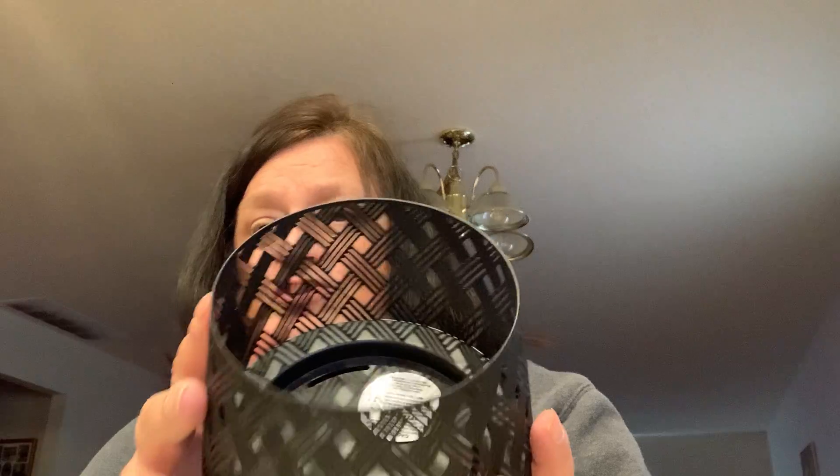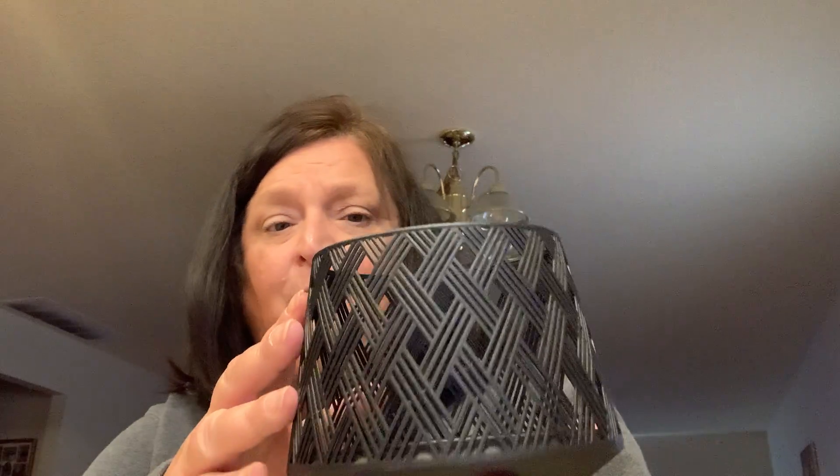I picked up this candle base that you can put your candle in. I thought it was so pretty — I hadn't seen it at Bath and Body Works before, so I picked it up. It's black, so it's versatile and can go anywhere in your home. I just thought it was really cute.